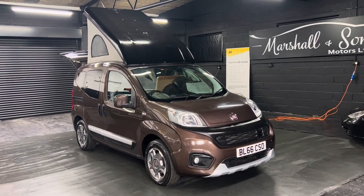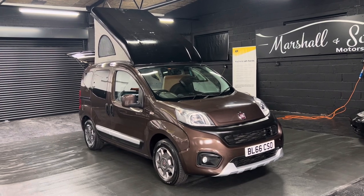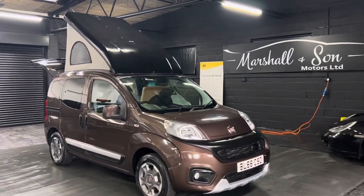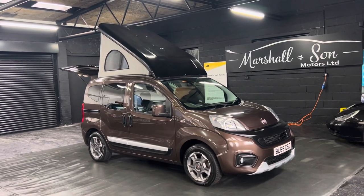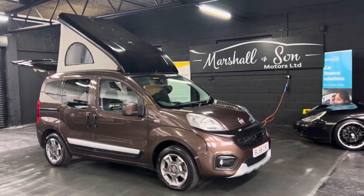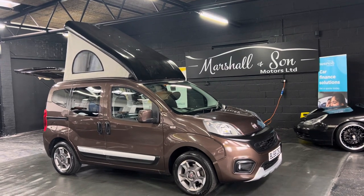Good afternoon. We're really happy to present this very rare 2016, on a 66 plate, Wheelhome Vikenzi 2. It's just a fantastic little one-berth, ideal wild camping or fishing trip vehicle. It's in fantastic condition, finished in metallic bronze over black cloth interior, and I'll talk you through all the bits now.